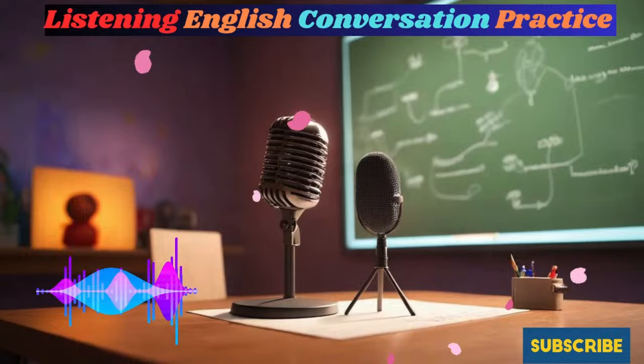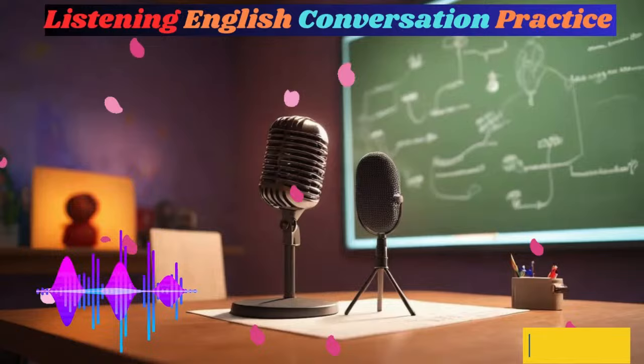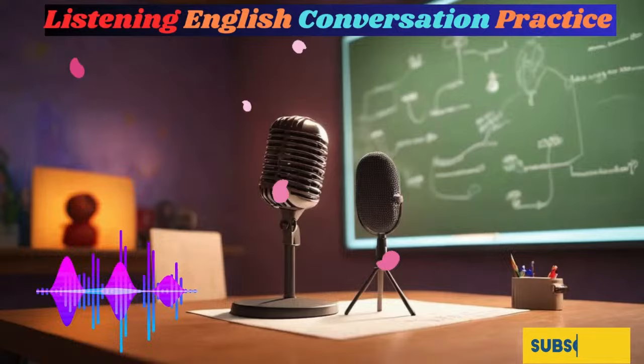Part One: English Listening Practice. In the first part, you'll listen to a conversation between native English speakers. Try to focus on the meaning of the conversation when you listen to it. This will help you understand real-life conversations better.